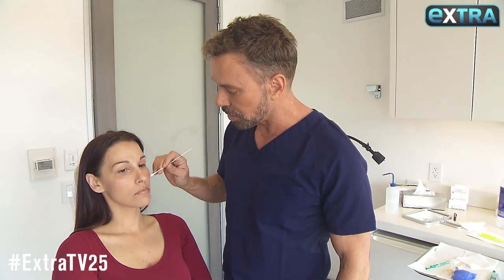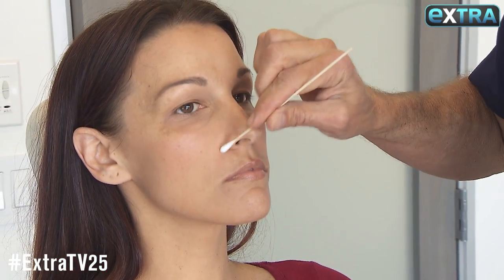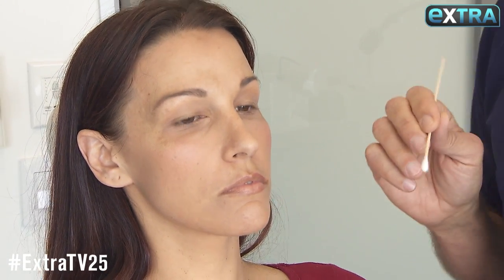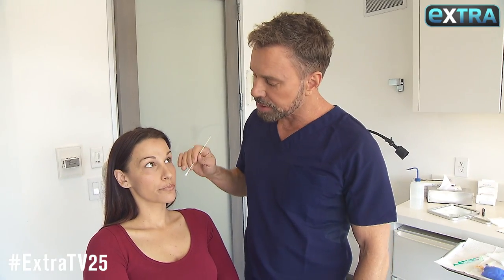You can put a neuromodulator or toxin here, here, here, or here — there are different ways to do it. We've chosen to put it just right here. Sometimes the lip rolls up, sometimes it comes under like this, but what's really important is that she's going to like her smile better, and that's the takeaway.